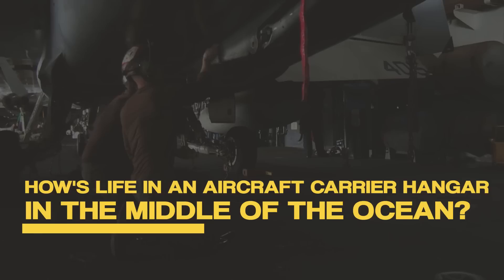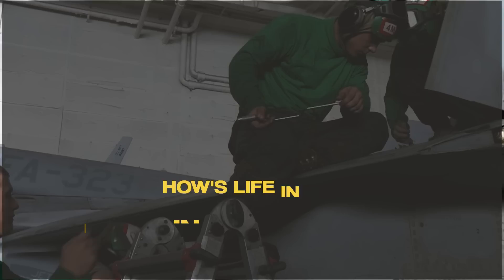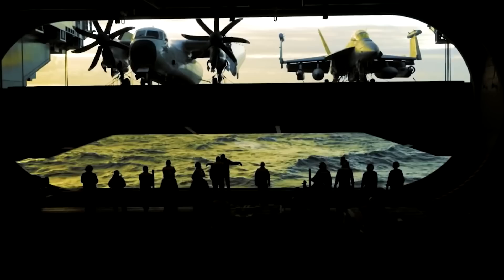How is life in an aircraft carrier hangar in the middle of the ocean? The hangar on an aircraft carrier is a huge special room under the flight deck where maintenance work is performed and aircraft are brought in and out by an elevator. It must accommodate the whole complement of aircraft and provide adequate space for launching, storing, and repairing those aircraft.